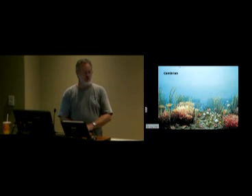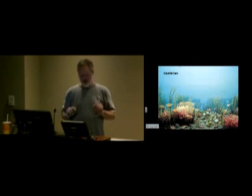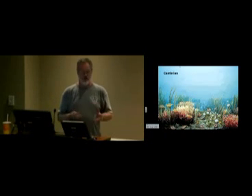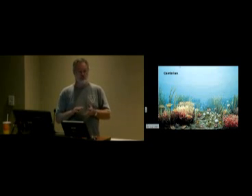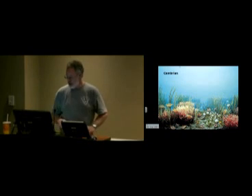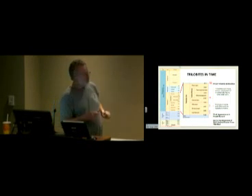What you commonly find is what we call 'trilobite hash' — just pieces and parts. If you look at this specimen, there are lots of tail sections and a few other body parts here and there. There are trilobites in the area, but it's very rare to find a complete one. I take my students out all the time — I have a case of beer, or the beverage of their choice, for the first complete trilobite found — and I haven't paid out yet.